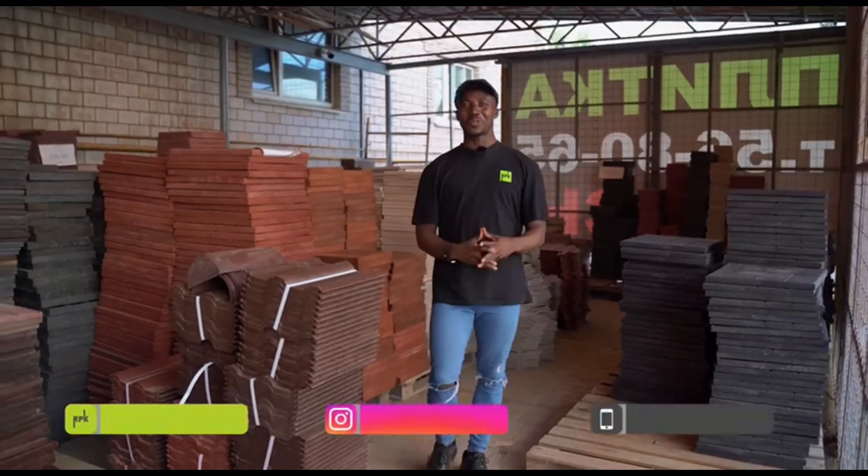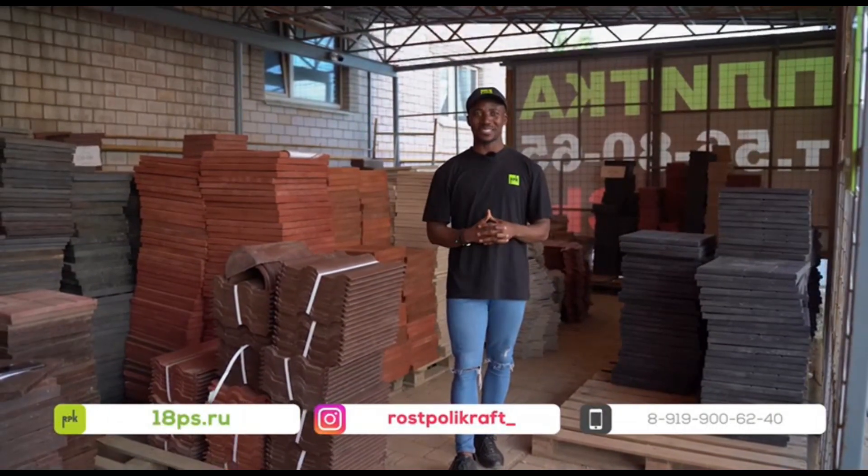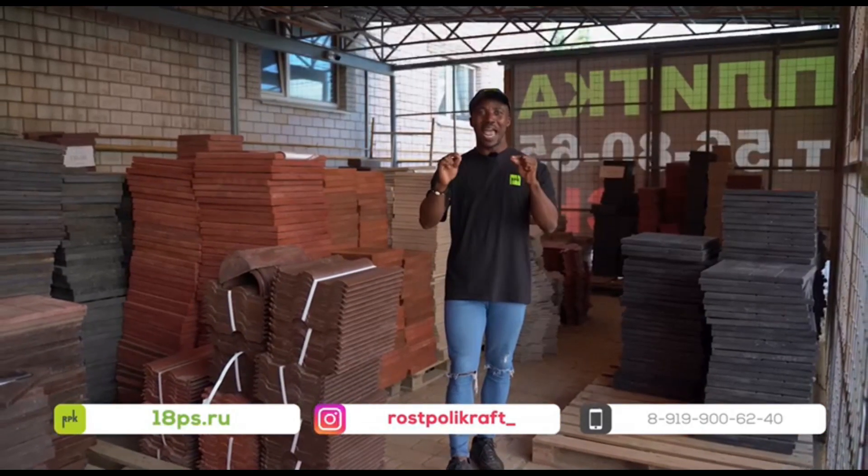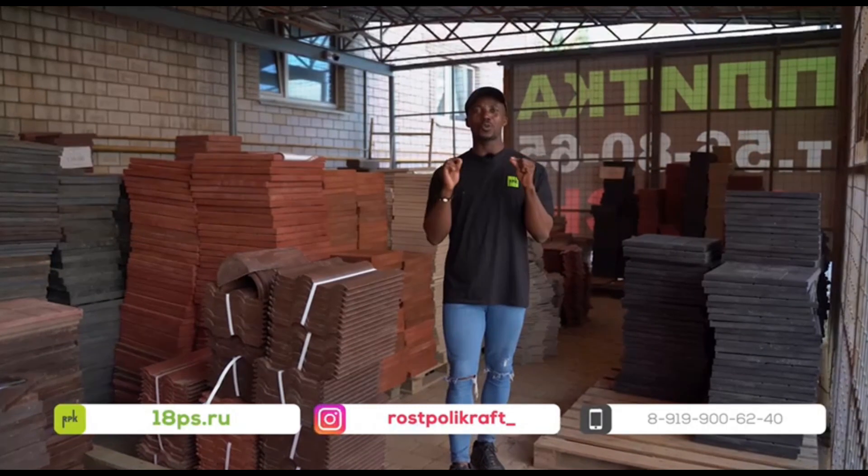Hello family, welcome to the warehouse of Rust Polycraft. I encourage you today to go in for the best end quality material if you want to go into building.